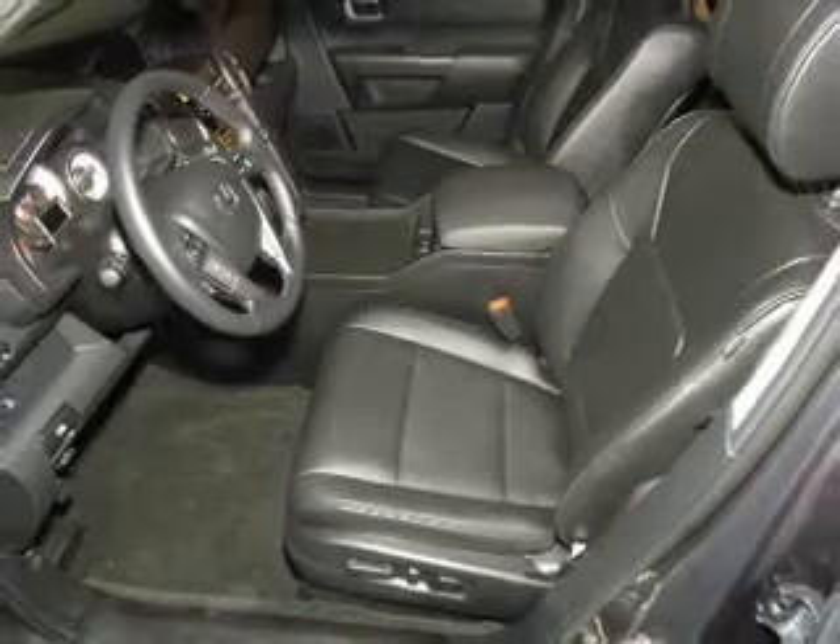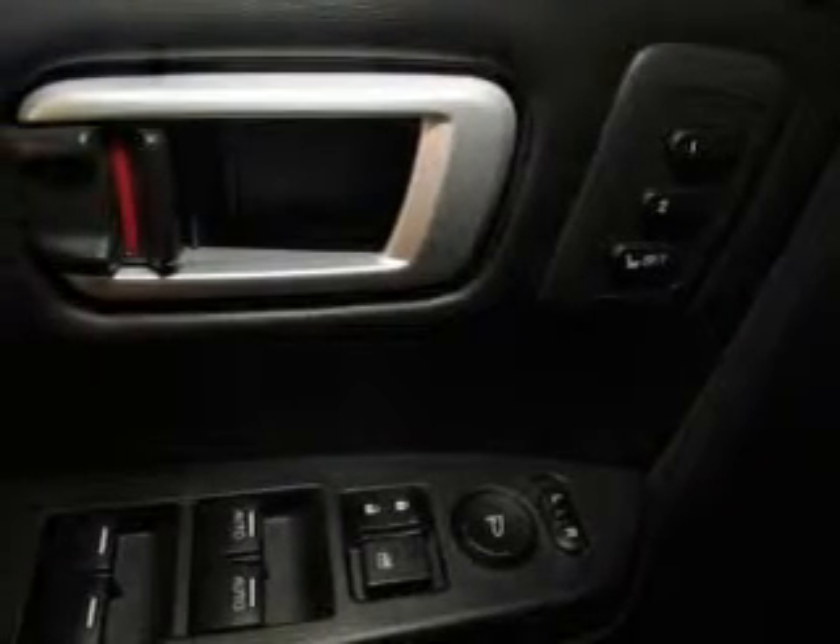Treat yourself to the splendor of a premium sound system. The anti-lock braking system will help deliver you safely to your destination. Heated seats are a desirable comfort feature.